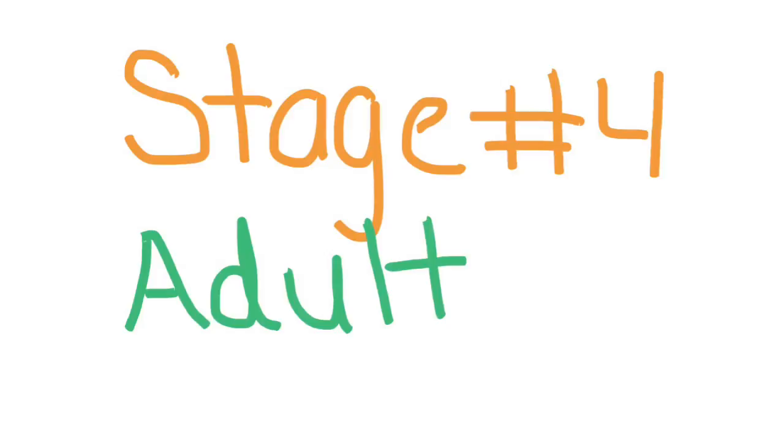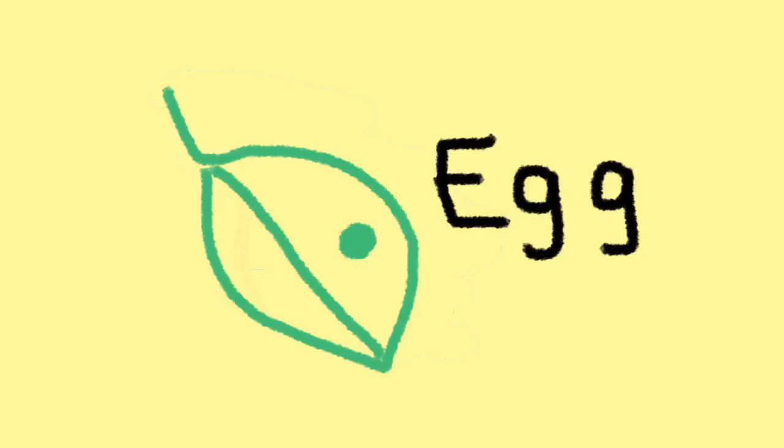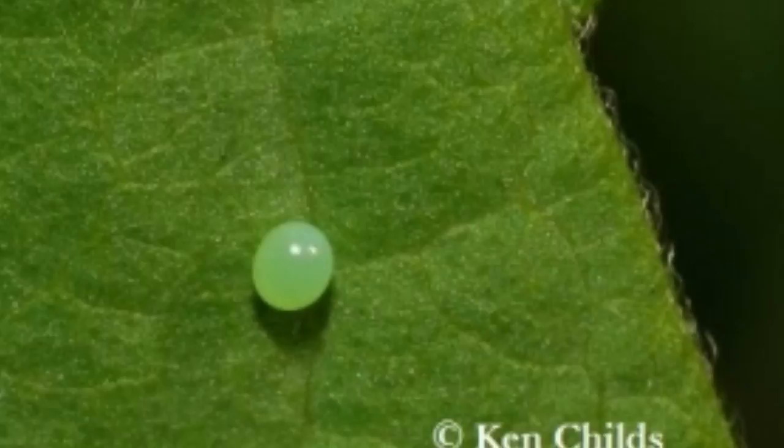I, like all butterflies, started out as an egg. Our eggs are usually very tiny and round. The female butterflies attach their eggs to leaves, stems, or near food so that when we hatch we have something to eat.